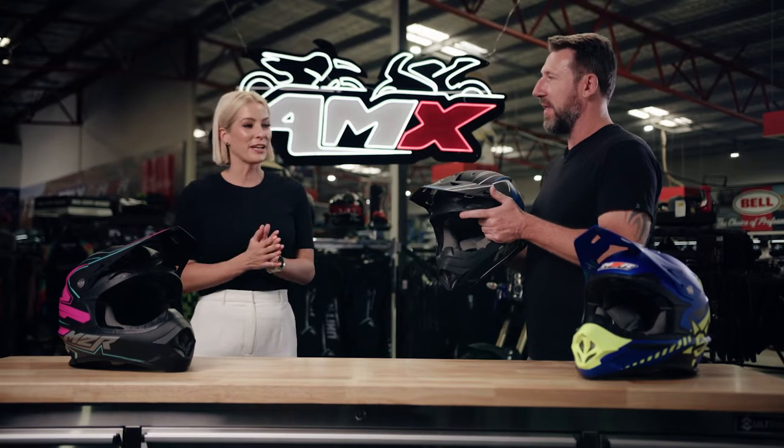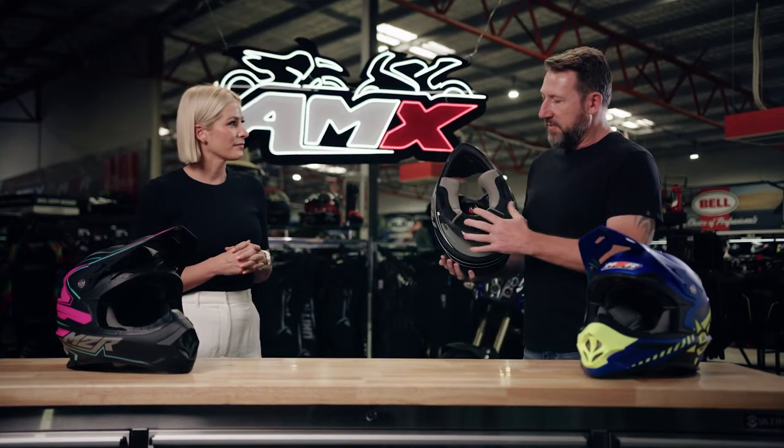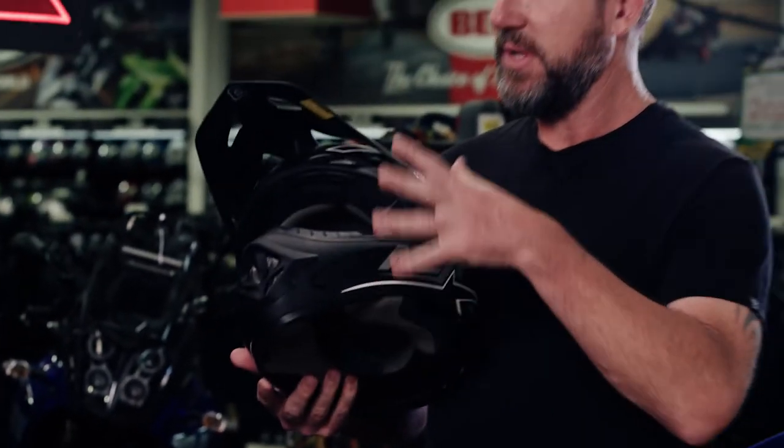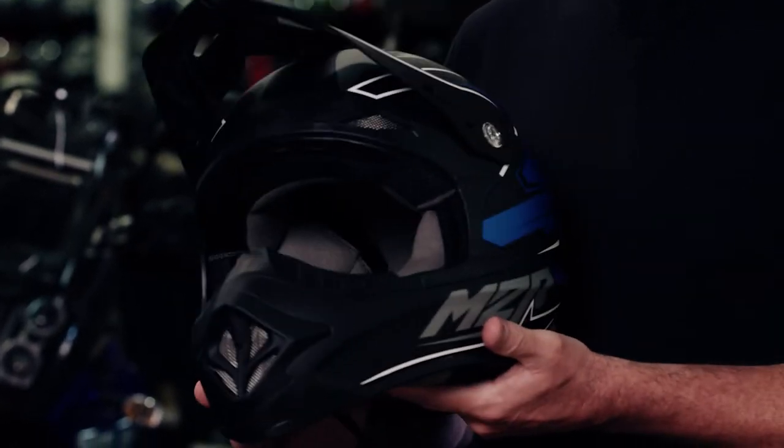So you're talking about this helmet for your everyday rider, but just run me through some of the features it offers. Well inside, it's got a fully removable 3D liner, so it's very, very comfortable. Great ventilation. Safety-wise, we have this certified to the European ECE 2205 spec, but we've previously had it tested for Australian standards testing, which it passes as well. So very, very safe, comfortable and easy to take on and off when you're riding.